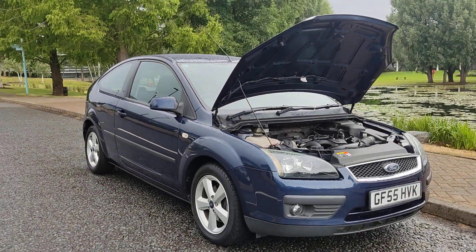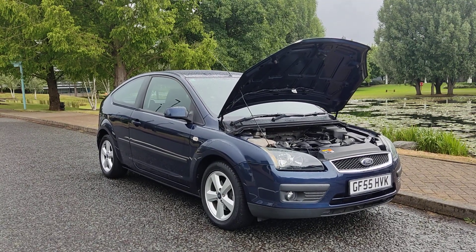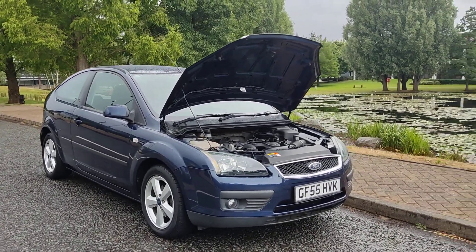If you need any further information about this beautiful looking Ford Focus 1.6 ZTEC Climate Hatchback, 3-door, Petal Automatic — MOT with no advisories and only 44,000 miles on the clock — please do not hesitate to contact Fair Car Deals Limited. Thank you.